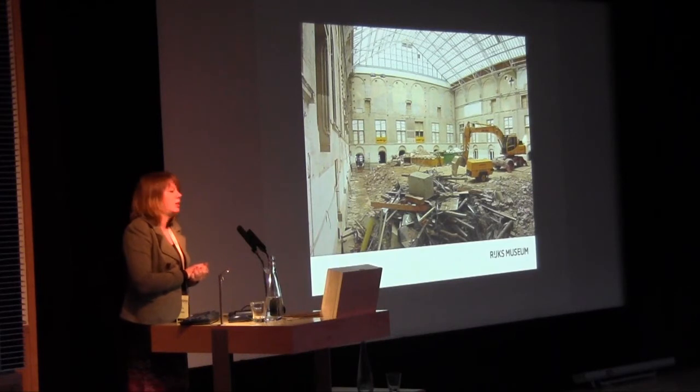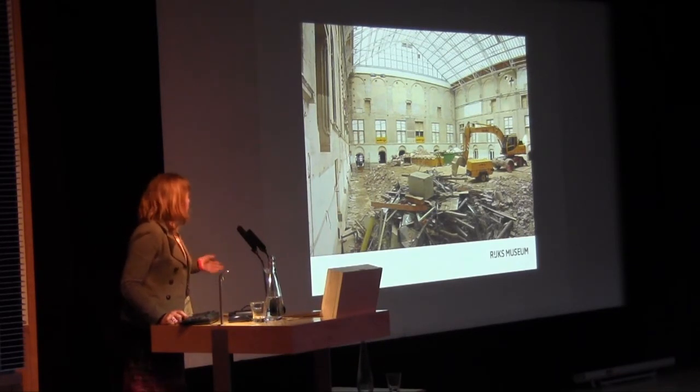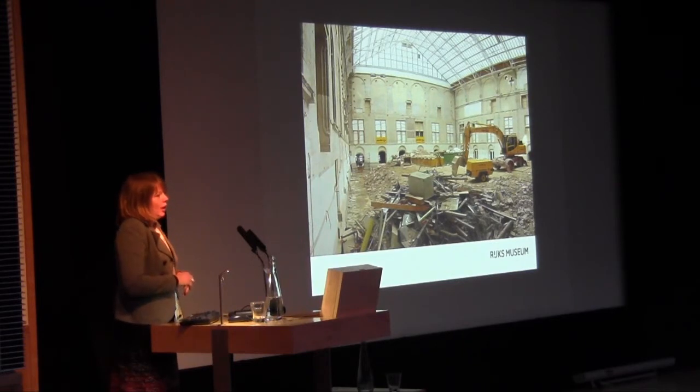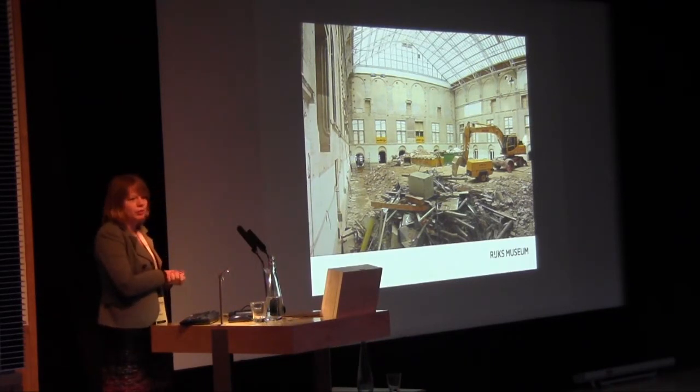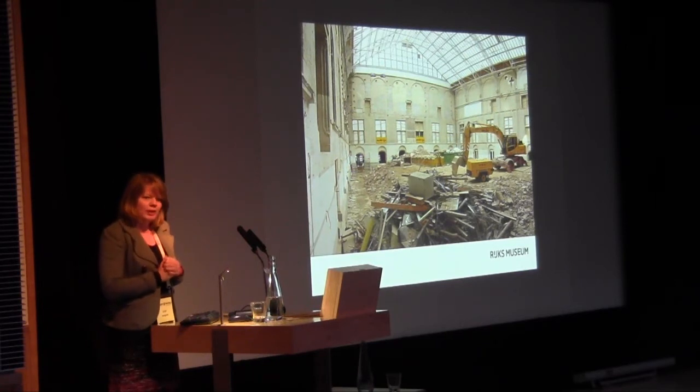It sounds easy to bring a building back to its original status, but it wasn't — it was Murphy's Law all over the place, from construction problems to getting a contractor to rebuild the building, to bicyclists wanting to cycle through it. Next to the Rijksmuseum there's a small building called the Philipsvleugel, and it was open for all 10 years where you could see highlights of Dutch 17th-century art.